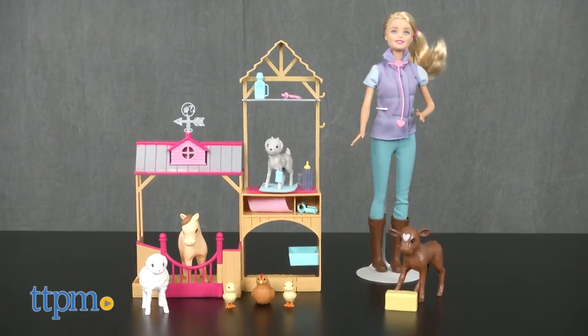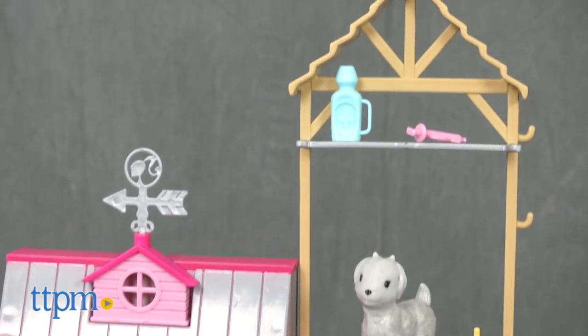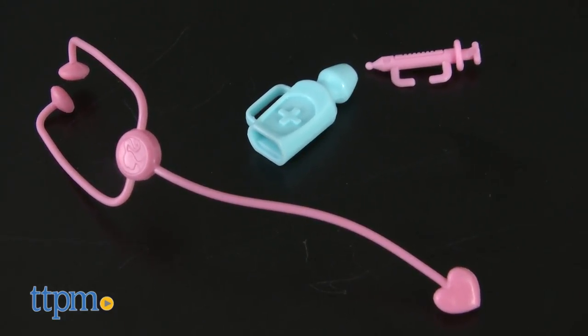The set includes a Barbie Farm Vet doll, a small barn, seven animal figures, and veterinarian accessories and tools.